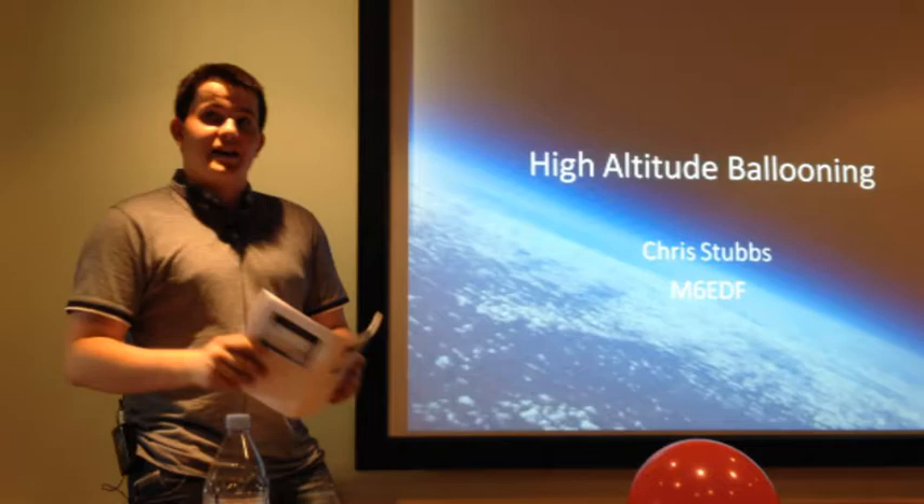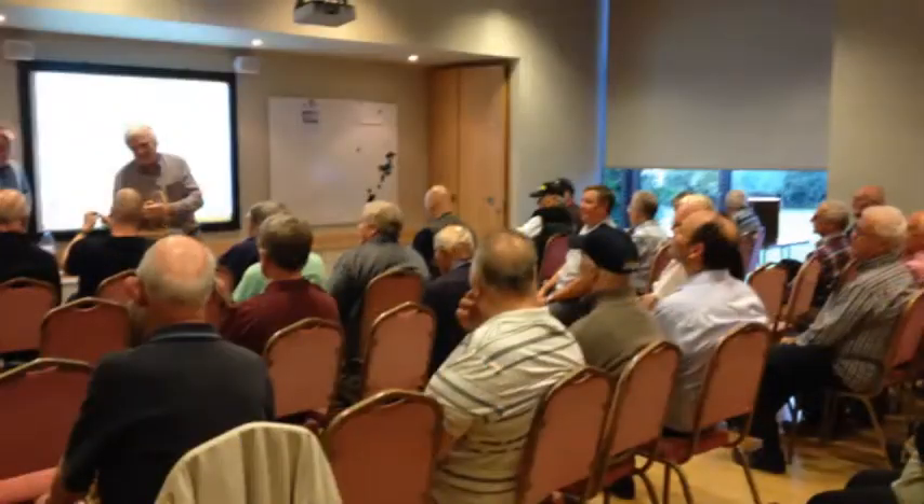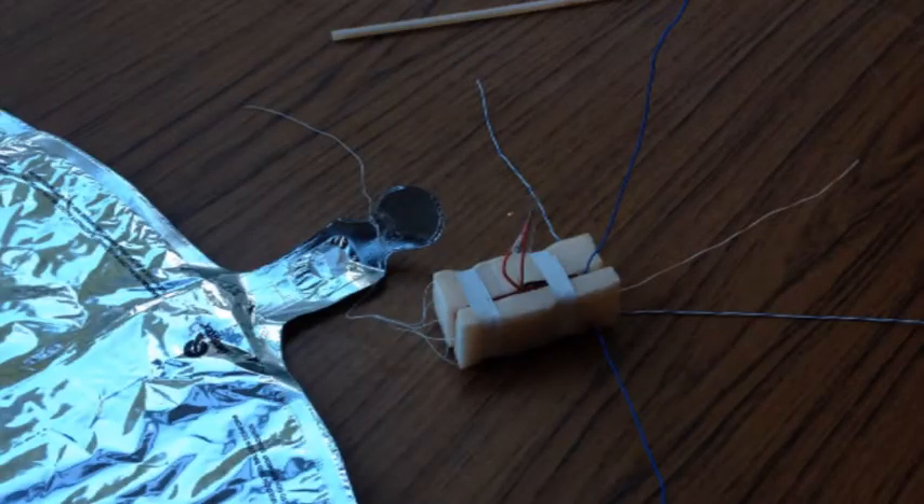On the 1st of July 2014, Chris Stubbs, M6EDF, gave a talk to the Chelmsford Amateur Radio Society on the subject of high altitude balloons. There's no better way to discuss a subject than with a live demonstration, and so Chris launched a high altitude balloon for all to see.